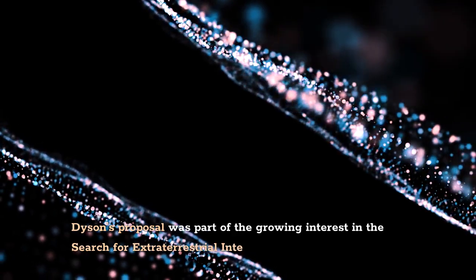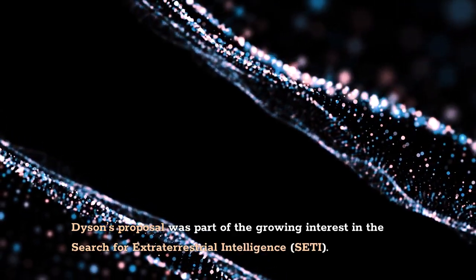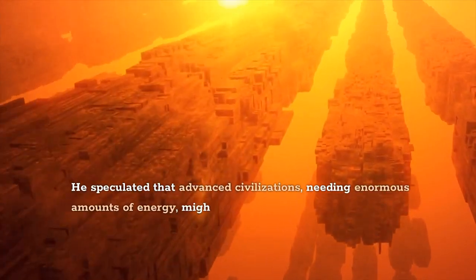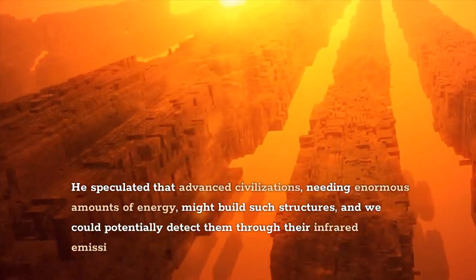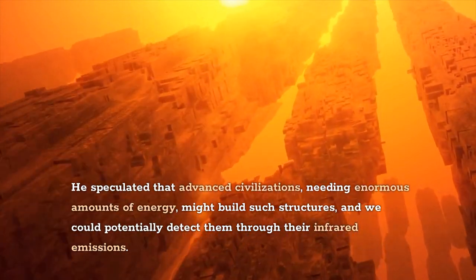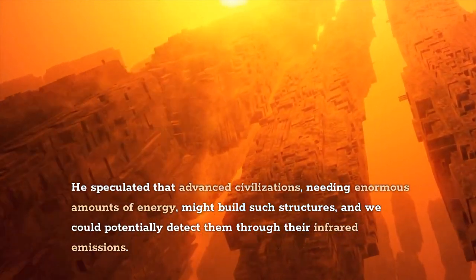Dyson's proposal was part of the growing interest in the search for extraterrestrial intelligence. He speculated that advanced civilizations, needing enormous amounts of energy, might build such structures, and we could potentially detect them through their infrared emissions.